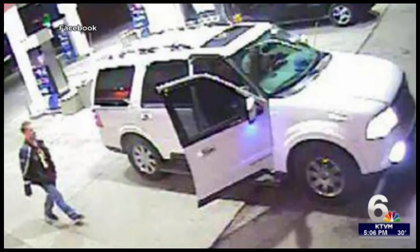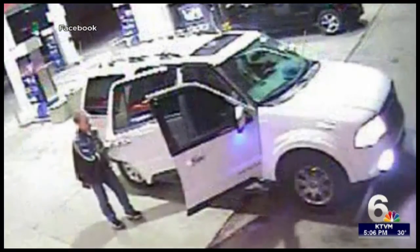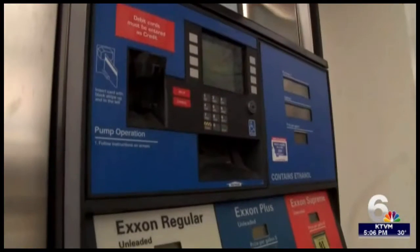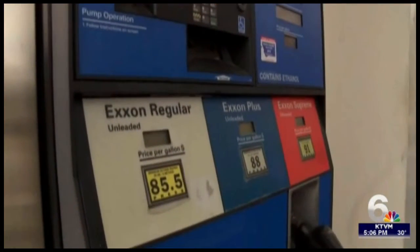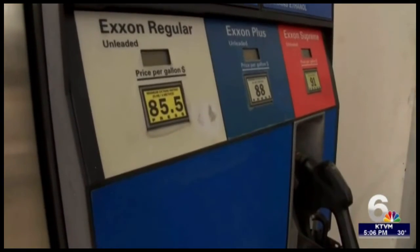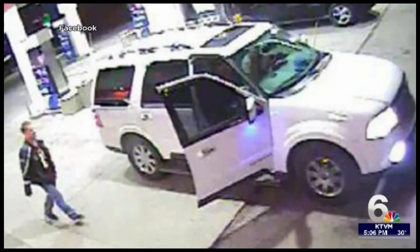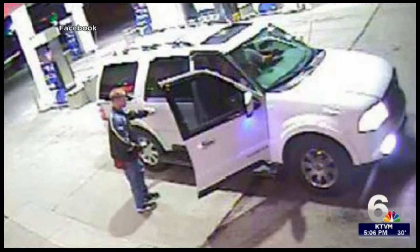Bozeman police say they suspect the men had a key to open the gas station's pumps and install the readers inside. Police tell us they don't know how the suspects got the key yet, but say all the stations used the same generic key. Video shows the suspects spent 25 minutes at the pump, installing the device in the early morning hours.